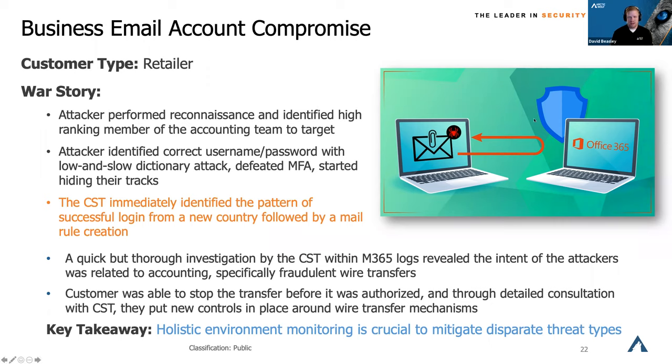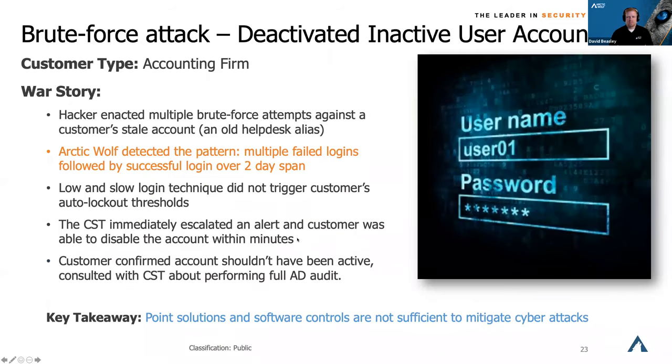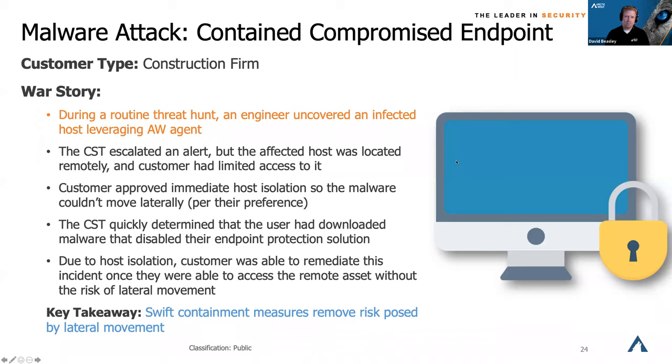The critical thing is that this required holistic environment scanning, ingestion, and monitoring of MFA and Office 365 logs — you can't just trust that Office 365 is secure because Microsoft is watching things for you. Beyond that, at an accounting firm, an inactive user account was being targeted. Attackers have figured out how to do low-and-slow dictionary attacks against passwords that never trigger typical heuristic alerts and don't lock out the account because they do it slowly enough. As soon as they got in, it triggered alerts on our side and we worked with the customer to deactivate that account before anything bad could happen.